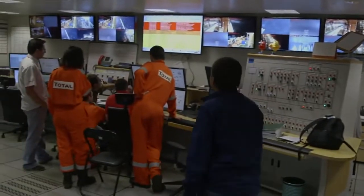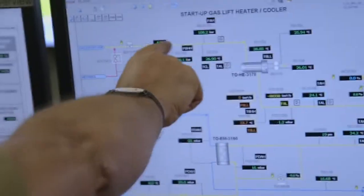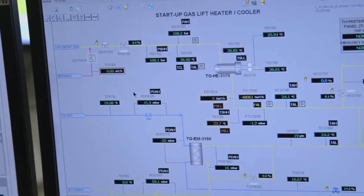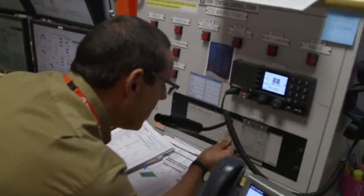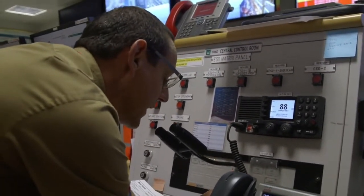The valve has been opened and the gas-in procedure can begin. The procedure continues throughout the night and takes approximately nine hours to complete. Once all the inert nitrogen gas has been vented out, a highly symbolic event takes place. Attention all personnel: we are going to try to ignite the flare.